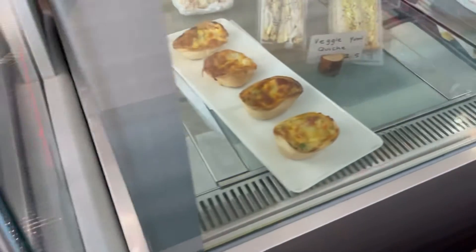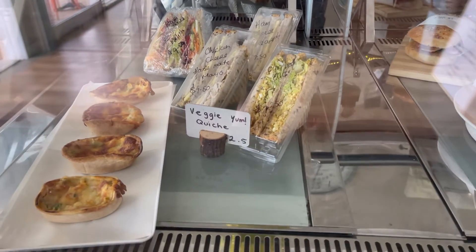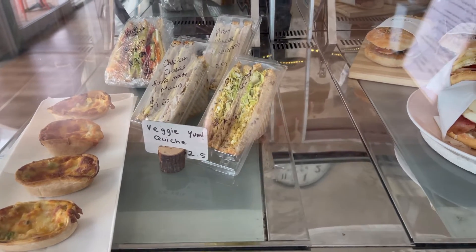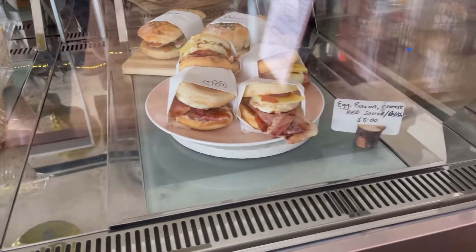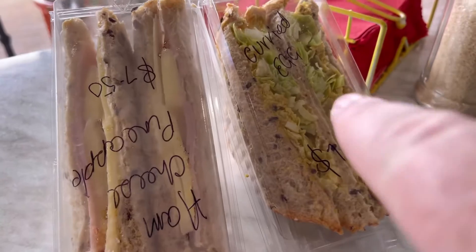I ended up getting the lemon myrtle cake and the Tim Tam balls. And these sandwiches are made with fresh bread, made only a couple of hours ago. They had curried egg and ham and cheese and pineapple — I couldn't resist them.